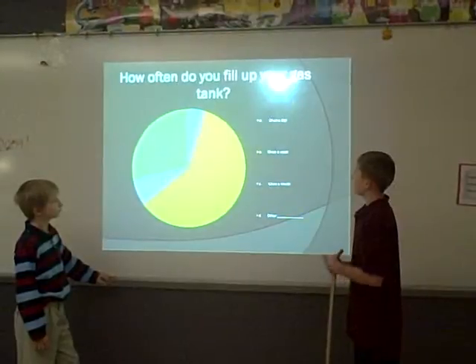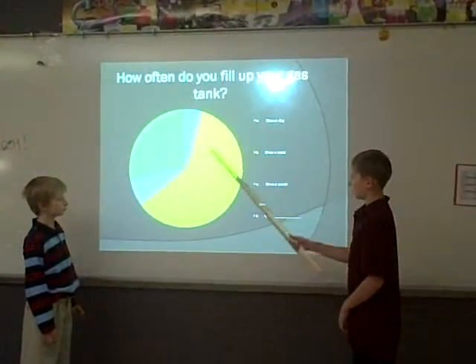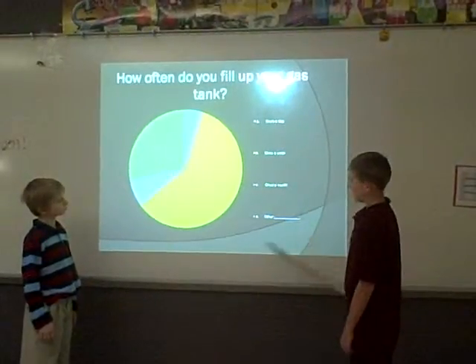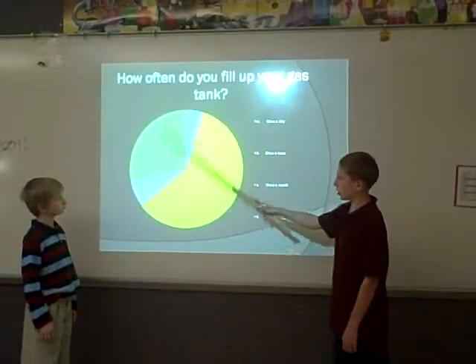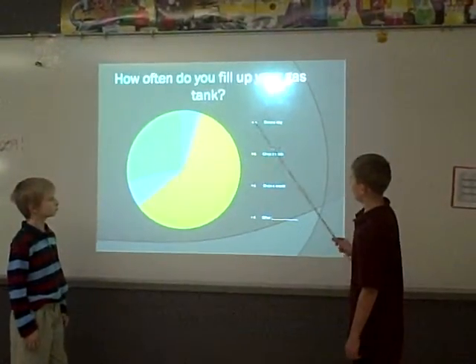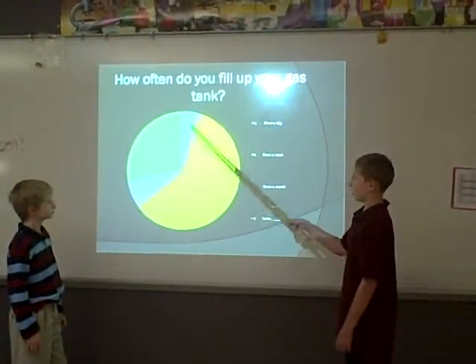How often do you fill up your gas? D, once a week, is much of it, right here. A, once a day. And C, once a month, right here and right here.